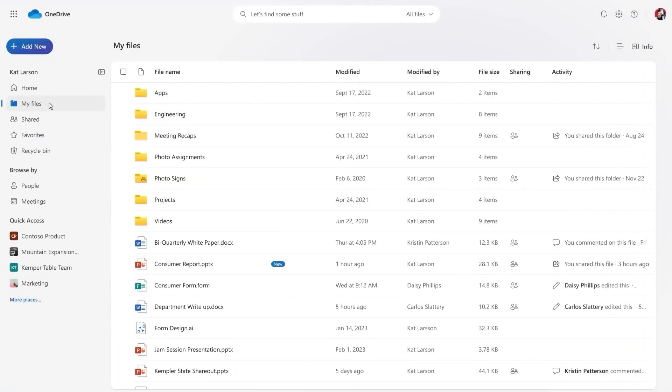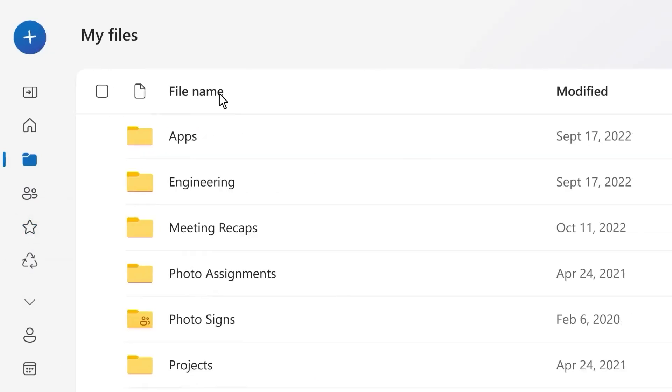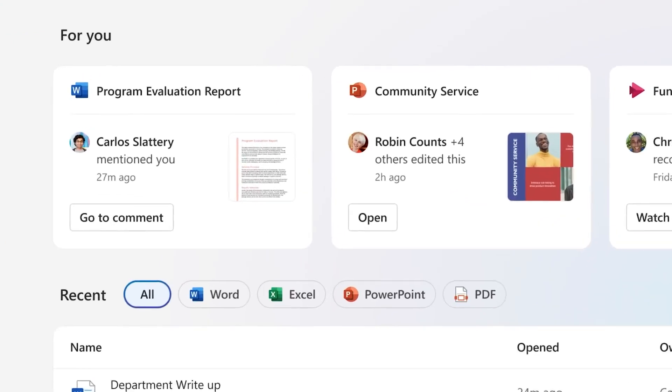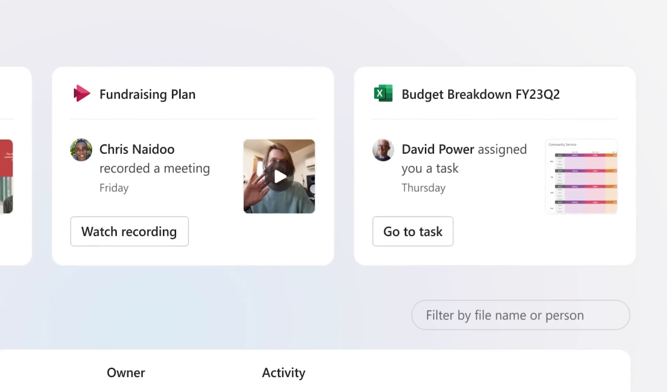The first standout feature is the redesigned home experience. Your OneDrive homepage is now more personalized, providing easy access to your most important files and folders. It even includes a new For You section, which recommends files powered by AI when you need them the most.